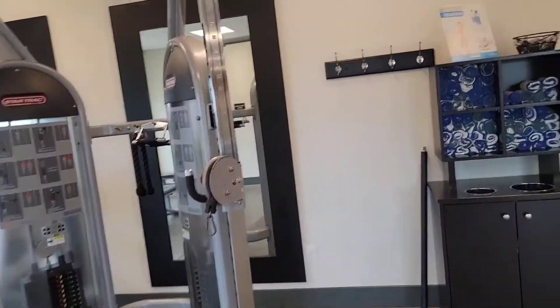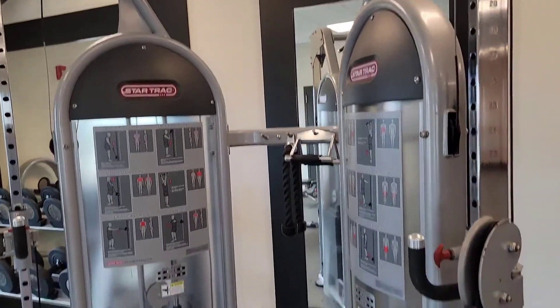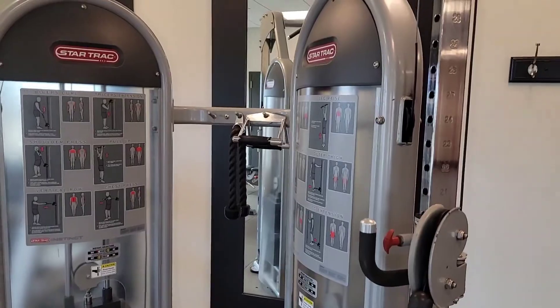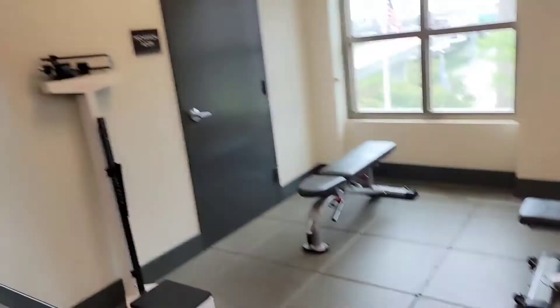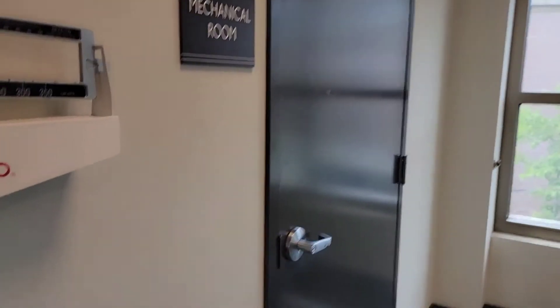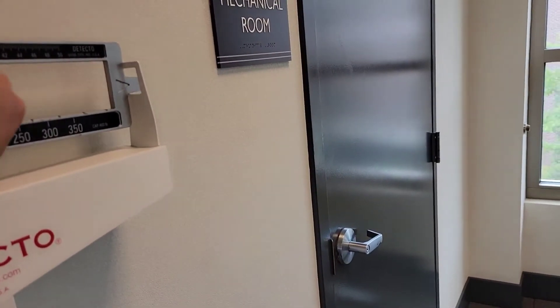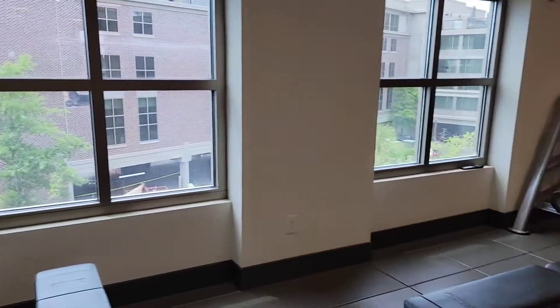Here's the StairMaster machine. I do a couple of things but I don't like to always mess around with those attachments. They have a good set of weights, and if you want to do some yoga, there's space for that too. The scale here seems pretty accurate — it's in line with the digital one at my gym at home, and I just weighed myself yesterday.